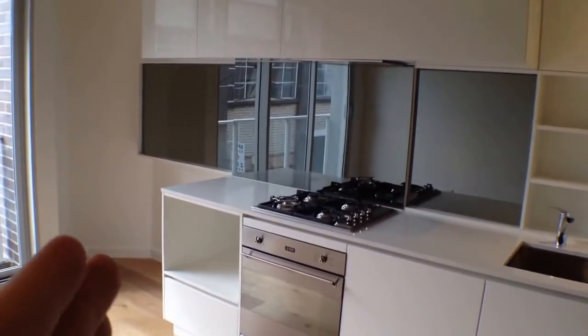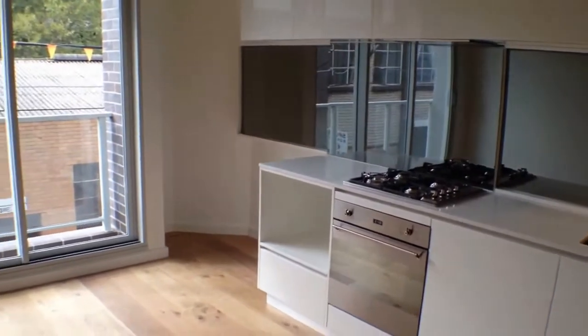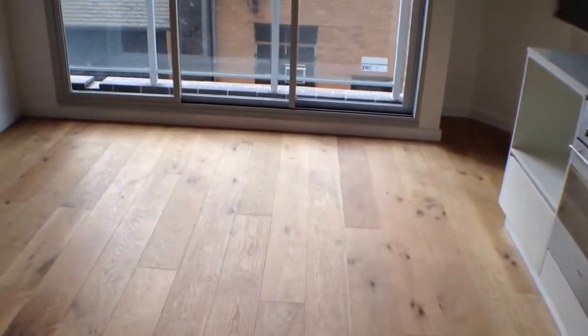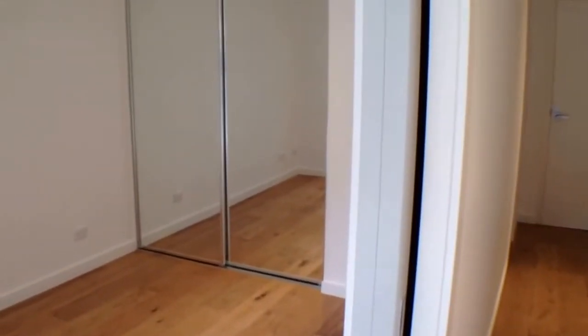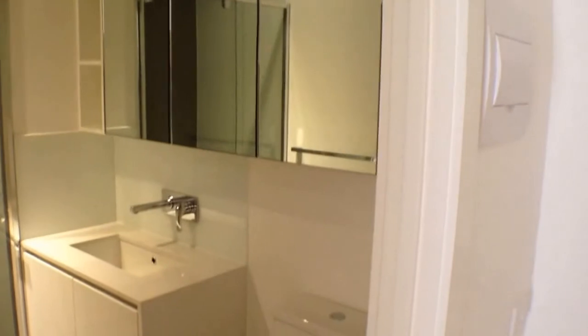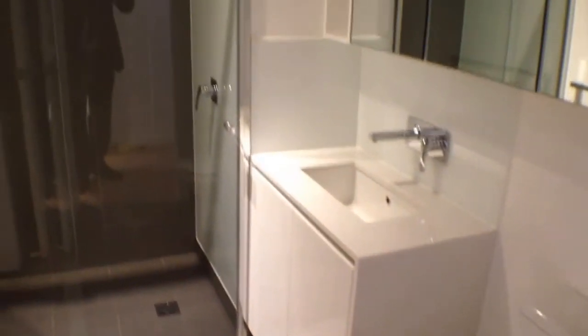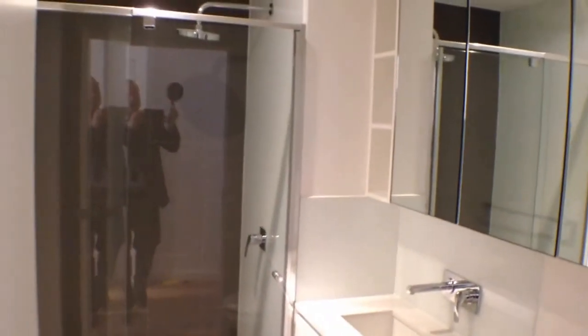Hidden behind that glass panel at the end there — that slides across and opens up to a nice little Juliet balcony. Beautiful timber floors, air-conditioned living space, basement car park, heaps of storage, built-in robes over on that side, and all these cupboards for storage — linen, whatever you like. Finishing off in the bathroom: more storage behind the mirrors, a very stylish bathroom, brand new in 2014, with a huge shower rose.